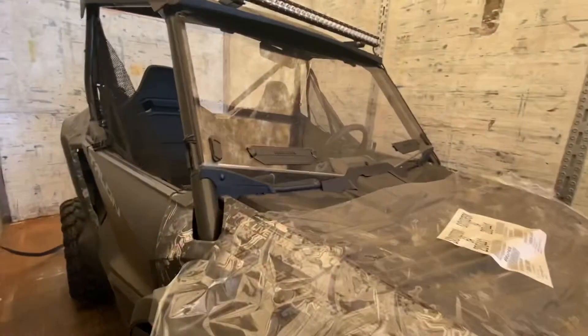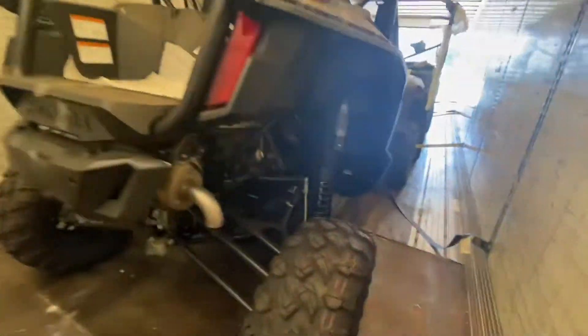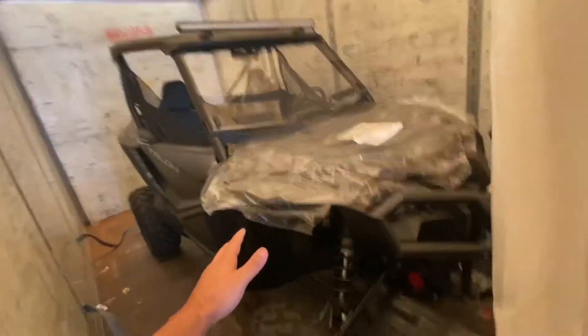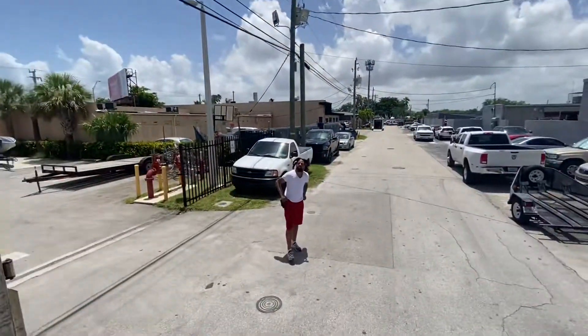And last but not least is our 2021 Honda Talon Special Edition 2-seater Fox Live Valve. It's got the camo Viper wrap. I'm very happy to have this here. Once this gets off the truck, I'm going to put one accessory on it. If you guys can guess what the accessory is, leave a comment below. I'm going to give prizes to the first two people that can guess what accessory I put on that camo Viper Honda Talon. Thank you guys for watching, stay tuned.